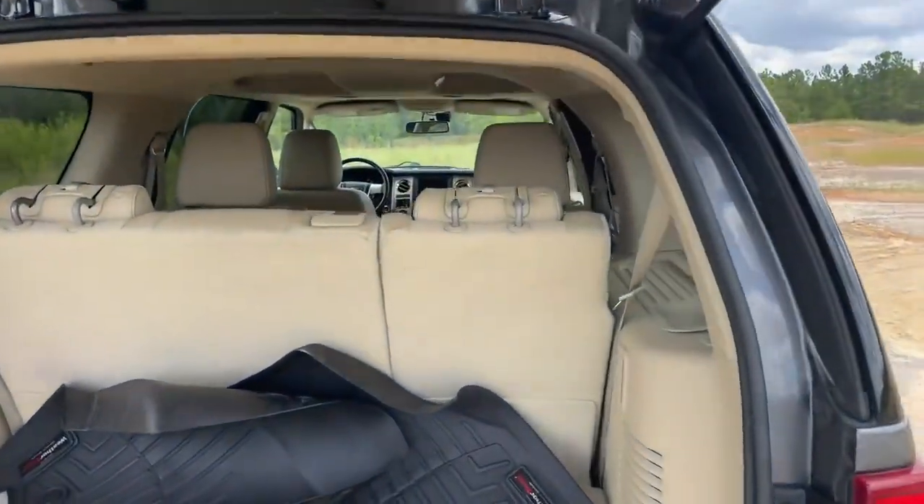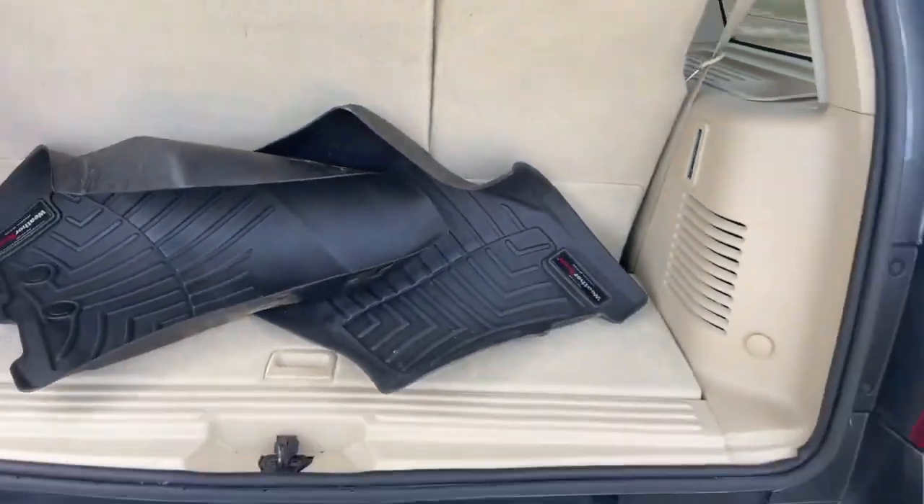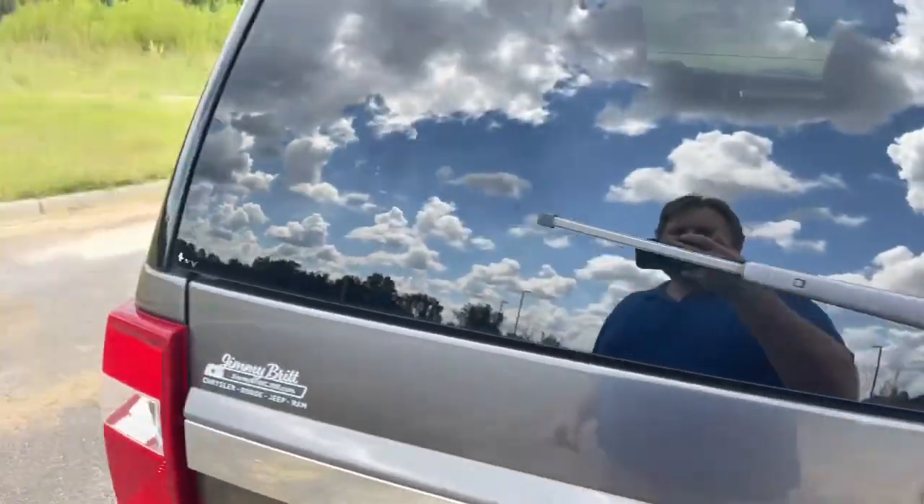As you can see back here, we got the third row seat that can be let down, give you a lot more room back here.